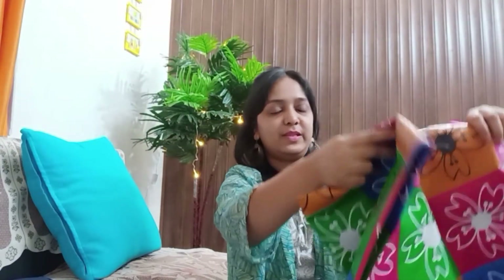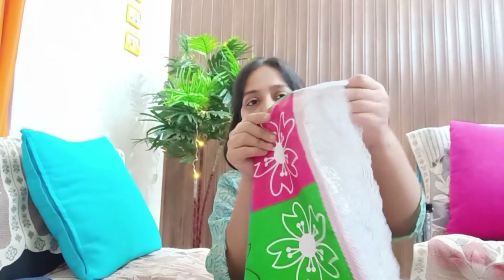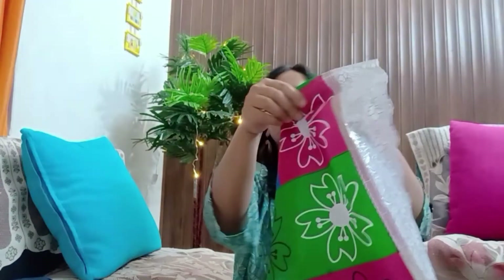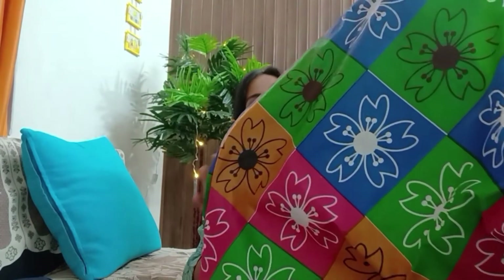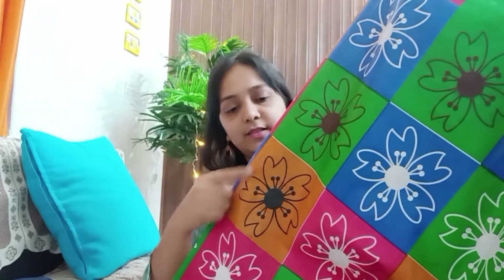Now coming to my second purchase — this printed colorful tablecloth. It is made of PVC material, so the quality is much better than plain plastic. On the sides there is a shiny lace of the same PVC material, making it very easy to clean. The size is big enough for a four-seater table and you can also use it on your center table or dining table.